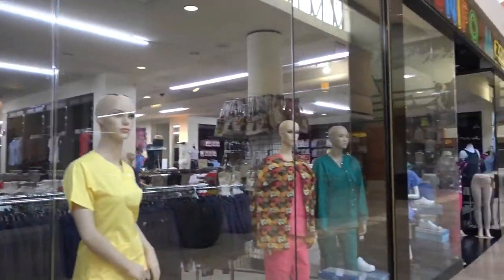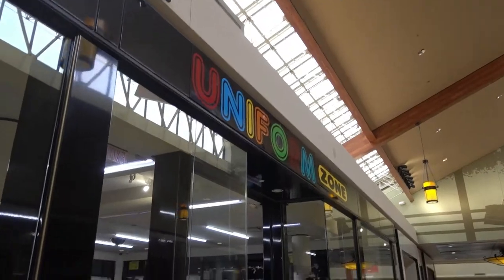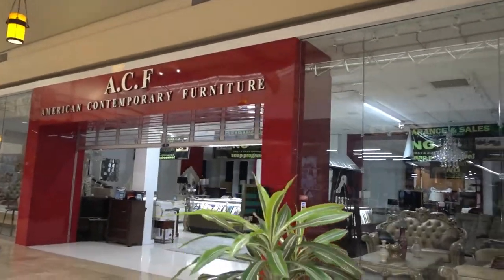It looks like uniforms — Uniform Zone. And right across is American Contemporary Furniture.